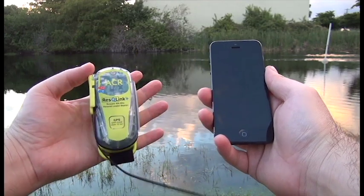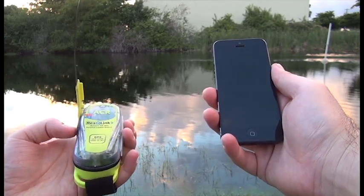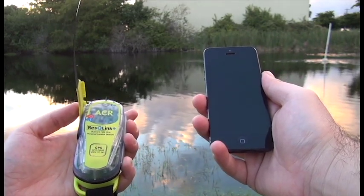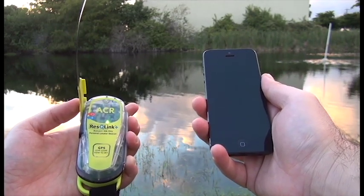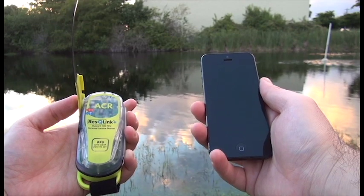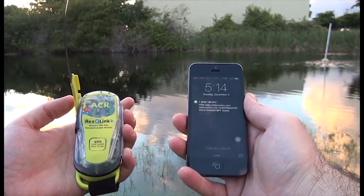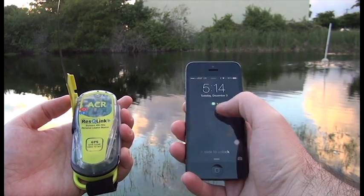Watch as I run through a test with you. In just a few seconds, we have a confirmation message showing the test signal was transmitted and received.